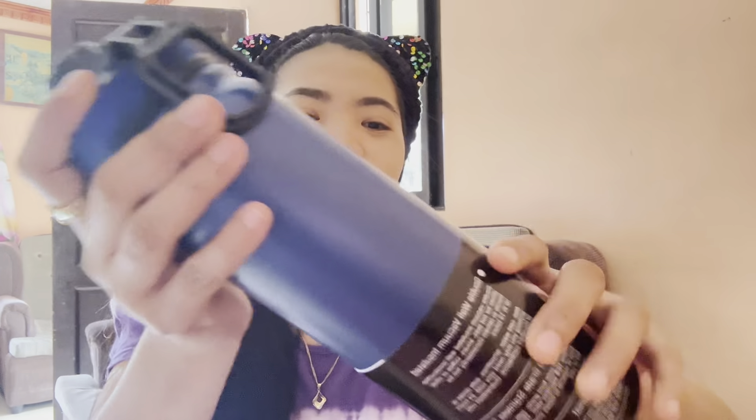Wow, wow! This is my favorite color — look at that, it's very nice! There's a strainer, look at that guys, and it's quite thick. I love the color a lot.